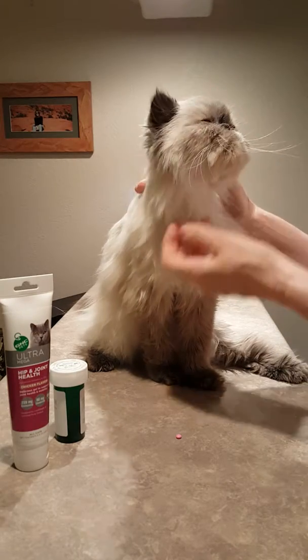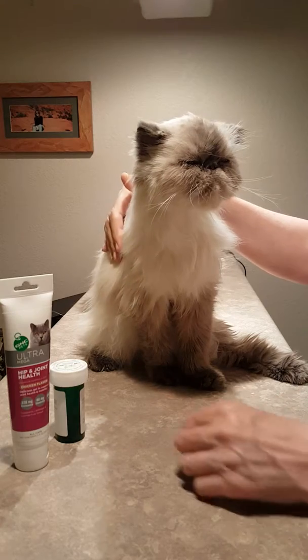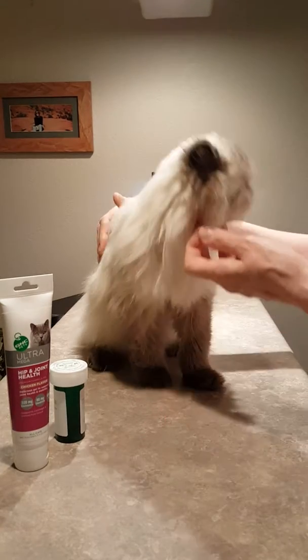Okay, first of all, see how relaxed he is? He's a good boy, and I'm not really restraining him. That's the main thing. You stay calm. If you come at him all nervous, then he gets nervous and everybody freaks out.